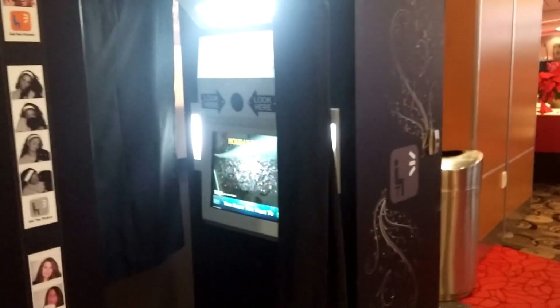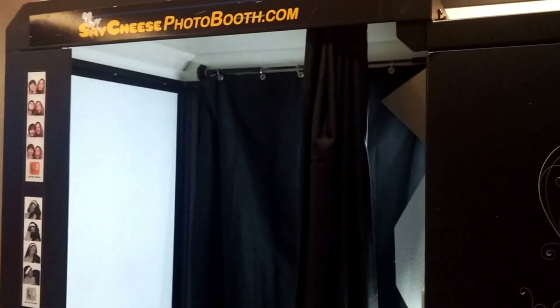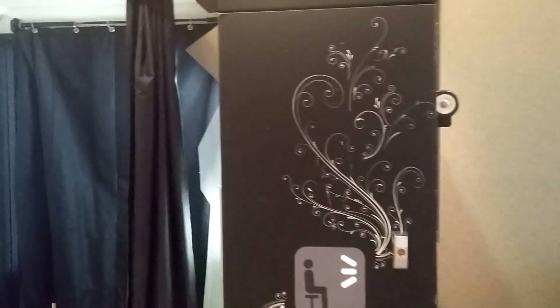The neat thing about this booth is that it can offer color, black and white, and sepia photos all in one fell swoop. When you get in there, the booth will give you the option of what format you like, and you can mix them up. You can also leave a video message while you are inside the booth — it will save as an mp4 file.